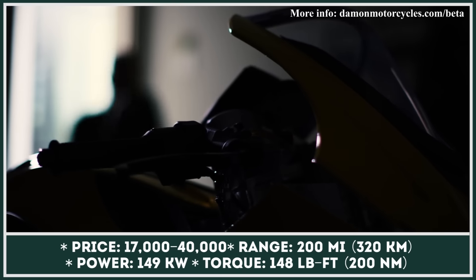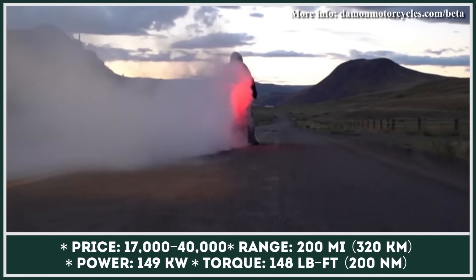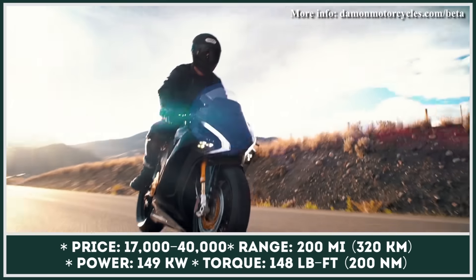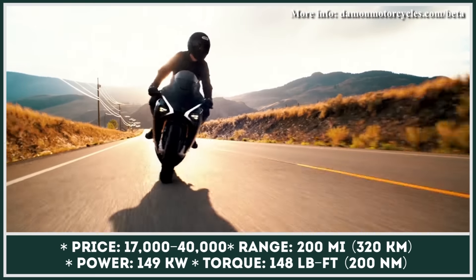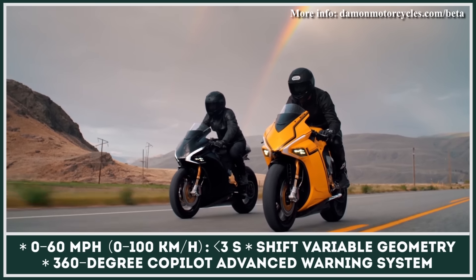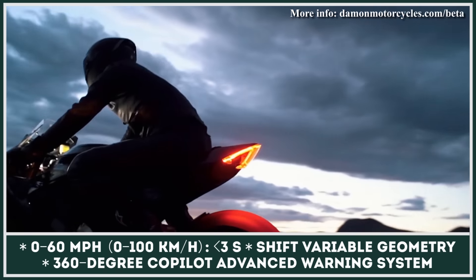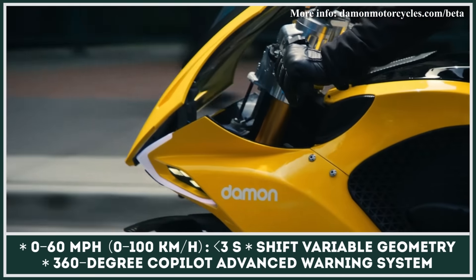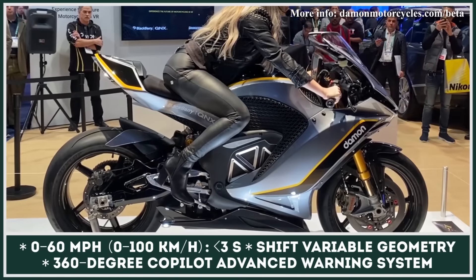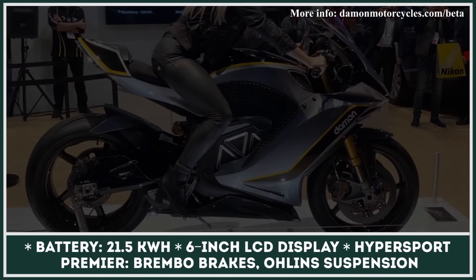A couple of years ago, a Vancouver-based startup called Damon Motorcycles unveiled a highly promising superbike prototype. The model earned a CES prize for the best motorcycling innovation. Such high praise was earned by the HyperSport for disruptive technology on multiple levels — 150 kilowatts of output, a zero-to-60 acceleration time of about three seconds, 200 miles riding autonomy, variable geometry technology, 5G connectivity, and 360-degree co-pilot safety tech.